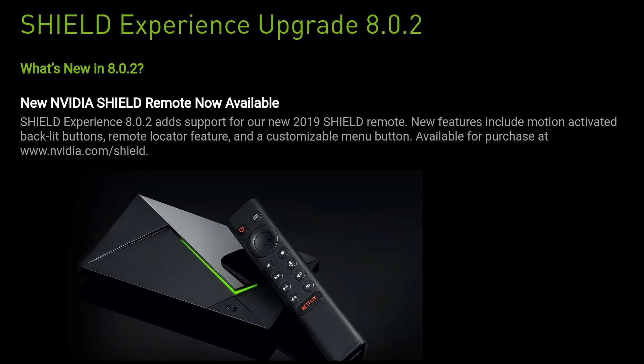Shield Experience 8.0.2 adds support for the new Nvidia Shield 2019 remote. I did a video a couple months ago where I was actually able to pair the Shield remote and it worked flawlessly. New features include a motion-activated backlit button, a remote locator feature, and a customizable menu button. This remote is only available on the Nvidia website — not on Amazon.